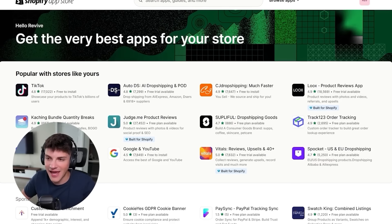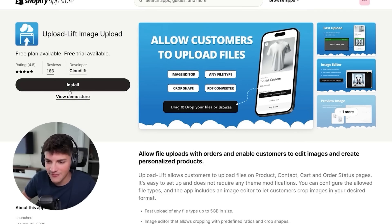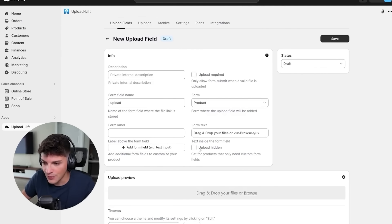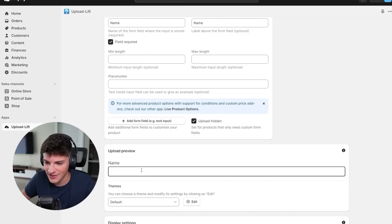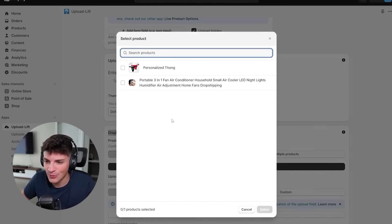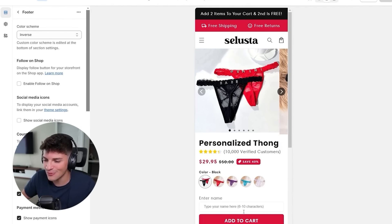We're returning back to the Shopify app store to get an app that lets the customer put their own name in. I use Image Lift image upload - it's the most straightforward app ever and it's free to install. We'll go with the free plan. Creating a new upload field, we want upload hidden and we add a text field that says 'name.' The placeholder will say 'type your name here, six to ten letters' so they know. Then we select our product personalized thong, turn it from draft to active, and refresh the product page - it should now have the name prompt.